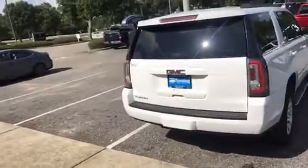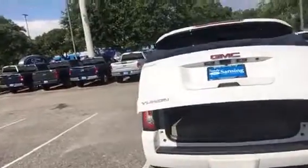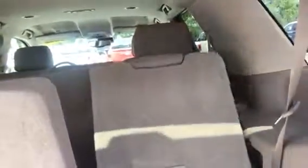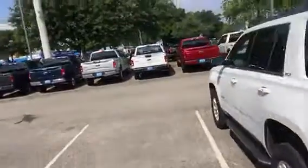In GMC nomenclature, SLT means loaded. I've got power liftgate, rear backup sensors, and of course a backup camera. The third row is fold flat, and I've got power folding rear seats — one push of the button and there it goes. It will also power come up. That's a really neat feature.